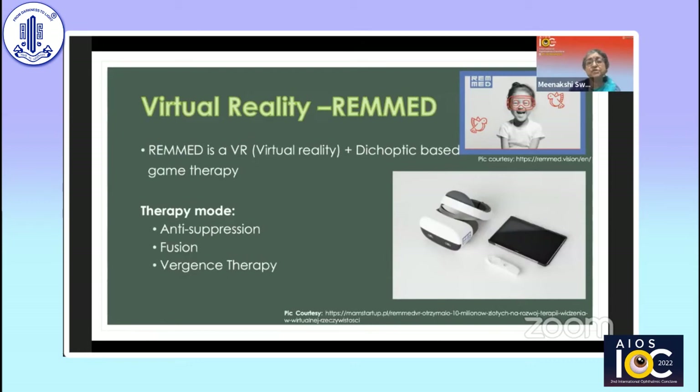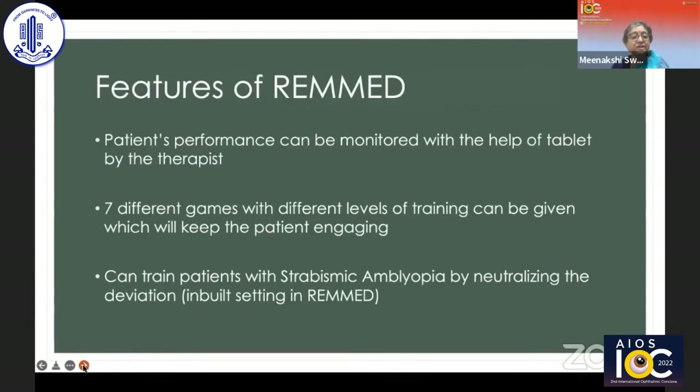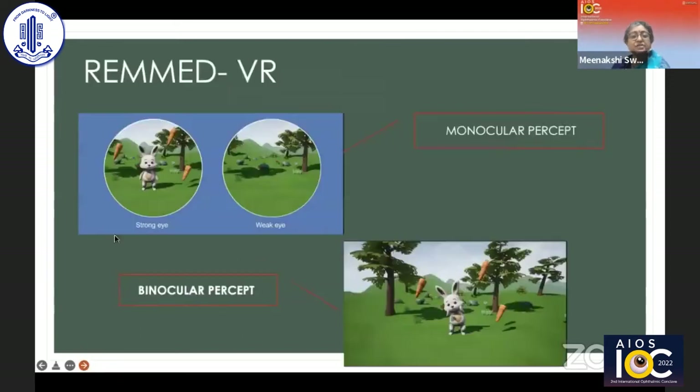The next option is virtual reality, marketed as REM-BED, a dichoptic-based plus bi-dichoptic-based game therapy. It has several modes: anti-suppression, fusion, and vergence therapy. Patient performance can be monitored via a tablet by the therapist, and there are seven different games with different levels to keep the patient engaged. You can also train patients with strabismic amblyopia by neutralizing the deviation using a built-in setting in REM-BED. The screen allows you to change brightness, contrast, and angle with a prism, with various targets available.